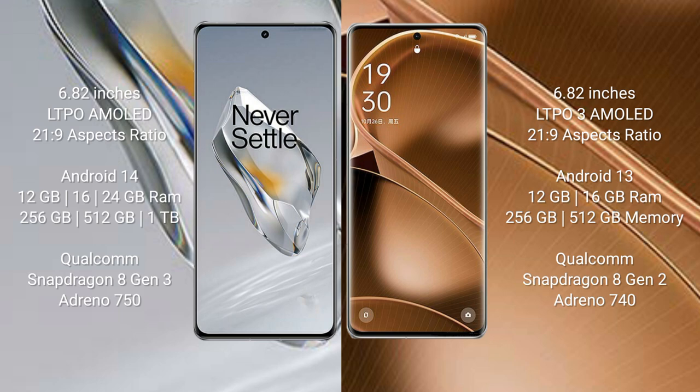Oppo Find X6 Pro comes with 12GB or 16GB RAM and 256GB or 512GB internal storage. It is powered by the Qualcomm Snapdragon 8 Gen 2 processor with Adreno 740 GPU.